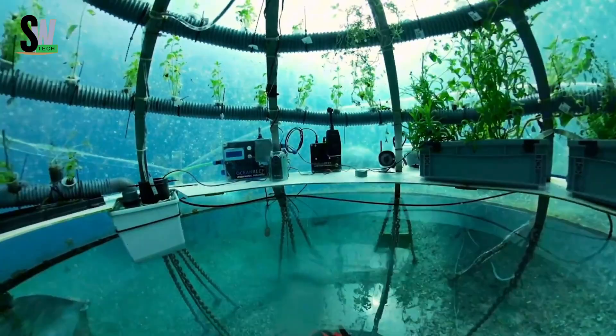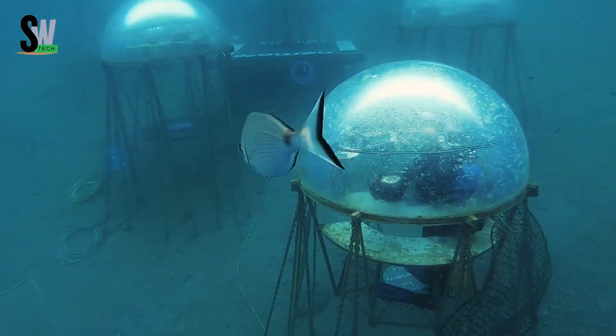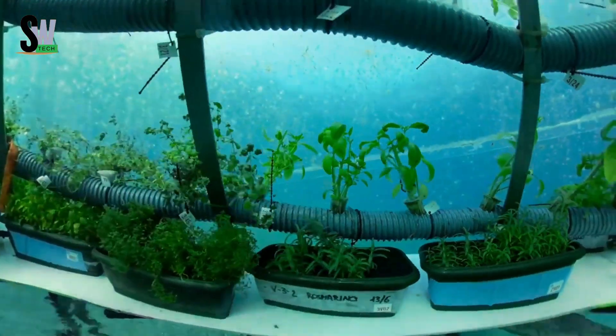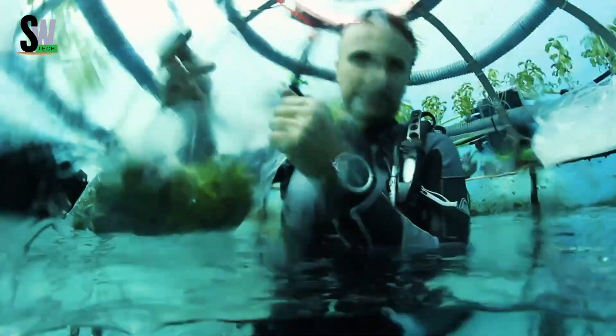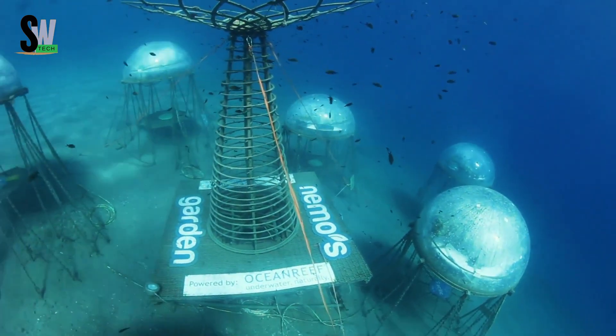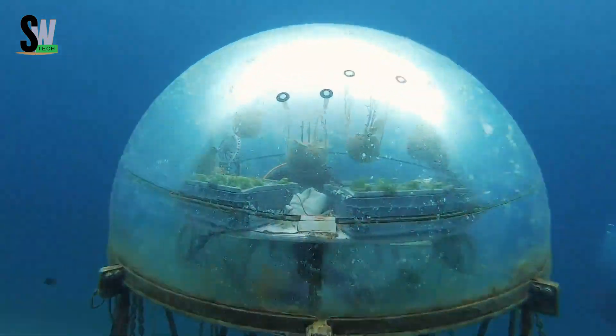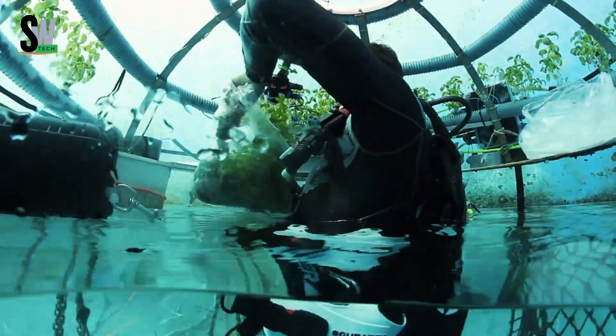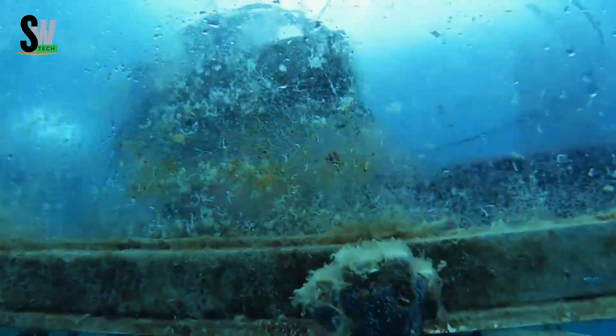Inside these biospheres, plants such as herbs, vegetables, and even fruits are cultivated using hydroponics, which means they don't need soil. Instead, the plants receive nutrients from a water-based solution. The underwater environment itself is ideal for farming: temperatures remain stable, humidity is naturally high, and pests are virtually non-existent, so pesticides aren't required.